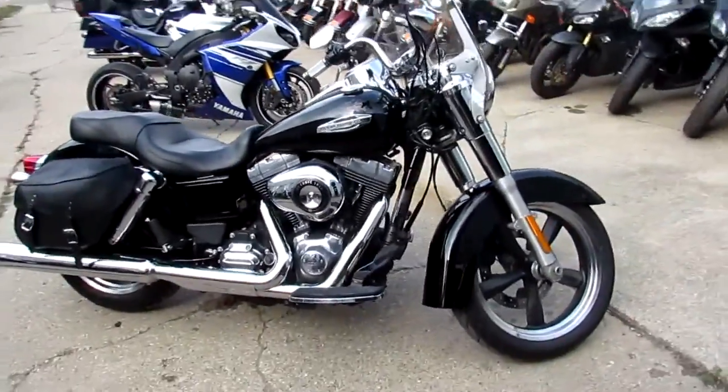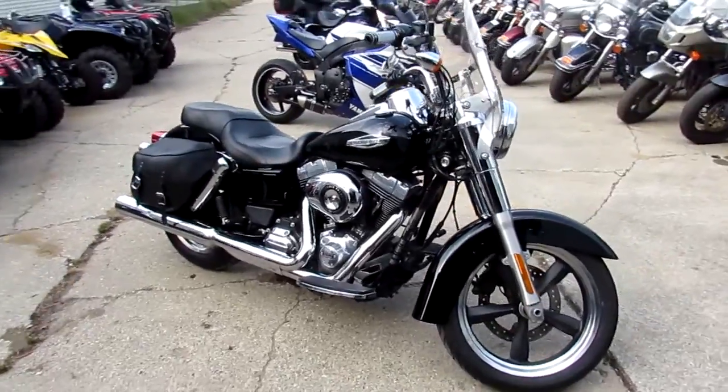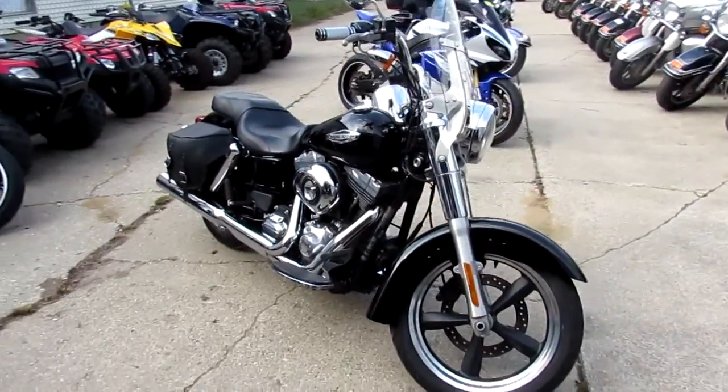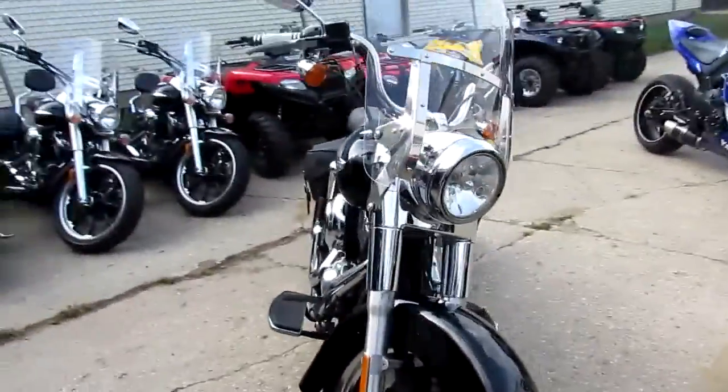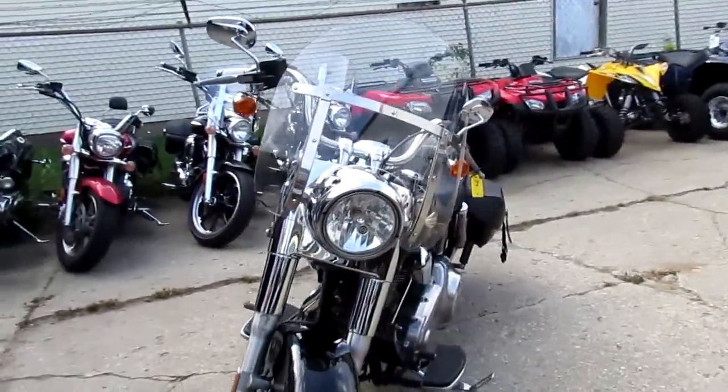One we're doing a video on is a 2014 Harley Davidson Switchback — that's the FLD. It's got the 103 motor in it, which runs good. Pretty light bike with a big motor in it. As you guys can see in the video, it's a nice clean bike.